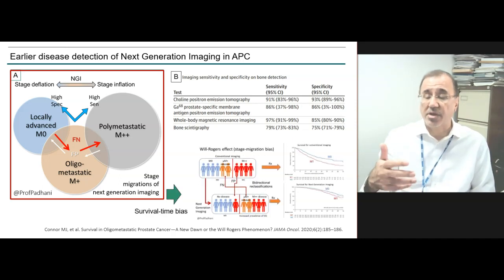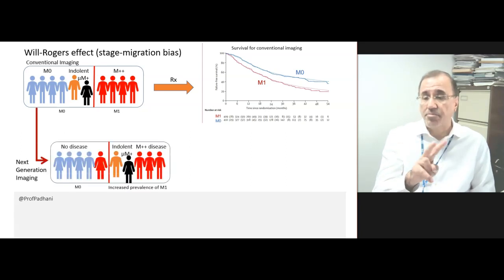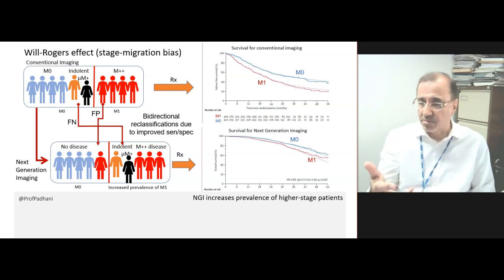This can lead to something called the Will Rogers effect. If you take conventional imaging and divide patients into metastatic and non-metastatic disease, you can see the treatment survival benefits. With next-generation imaging, some patients are reclassified — bidirectional reclassifications occur. Because of increased sensitivity, patients with indolent disease or microscopic metastatic disease get reclassified into the metastatic group. Because of increased specificity, false positive patients get reclassified into the no-disease group, increasing the prevalence of higher-stage patients. What you find is both groups have improved survival.